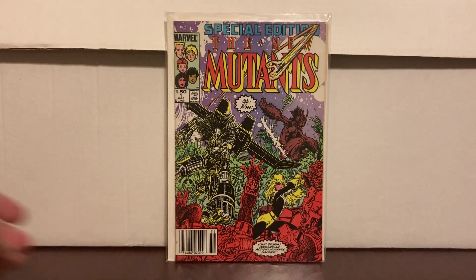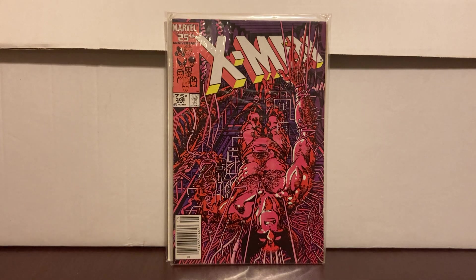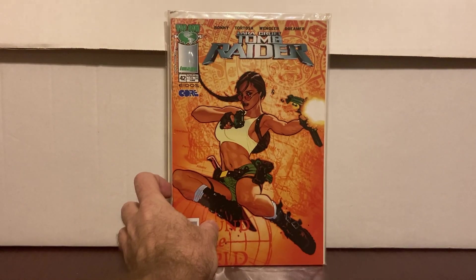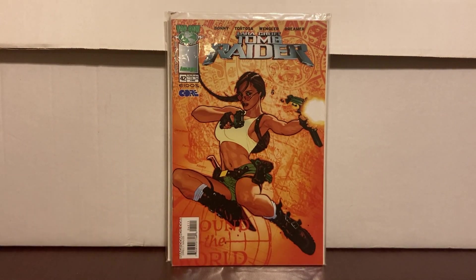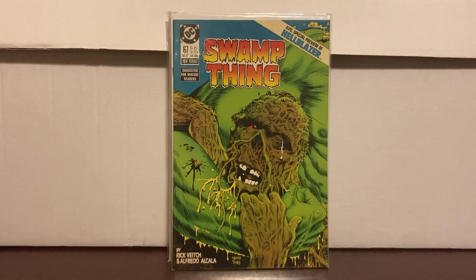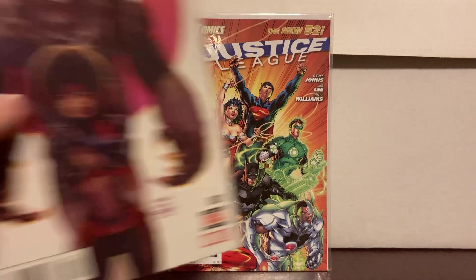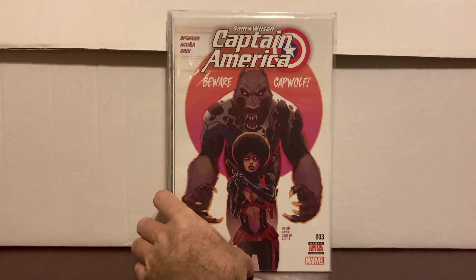New Mutants Special number one — a while back this was a pretty hot book. Dollar, I'll get it. Uncanny X-Men 205 — any 200s Wolverine cover X-Men for a dollar I'll buy all day. A nice Adam Hughes Tomb Raider cover for a dollar. A nice Swamp Thing #67 — this has the Hellblazer one preview in it. Dollar.